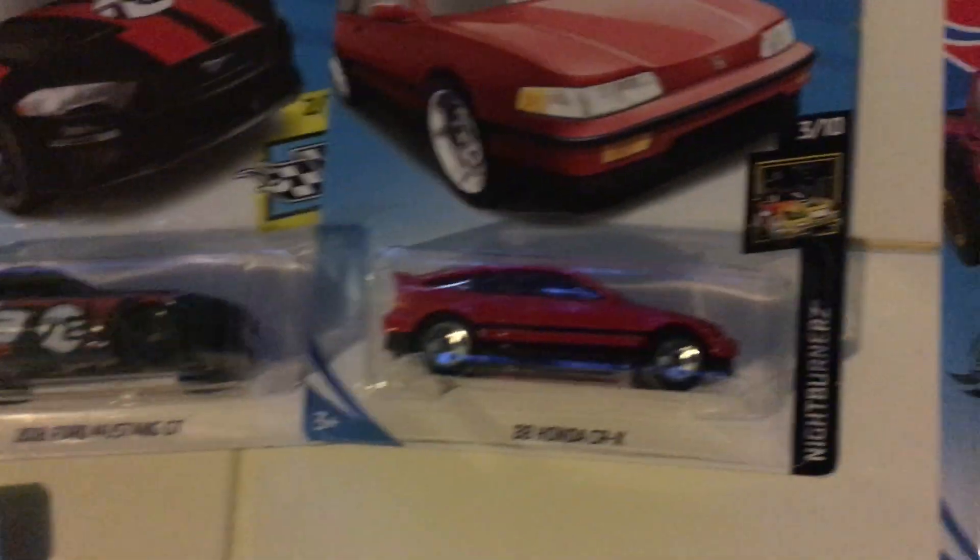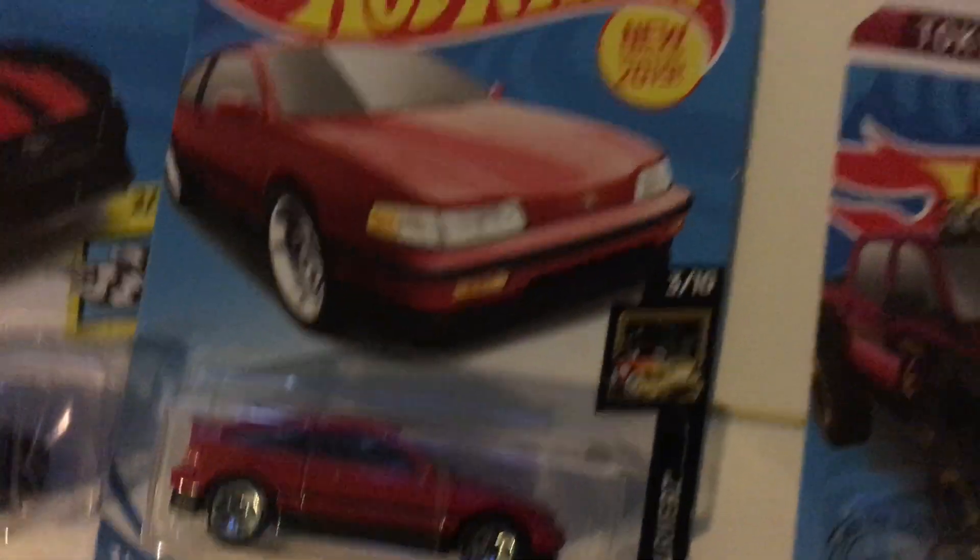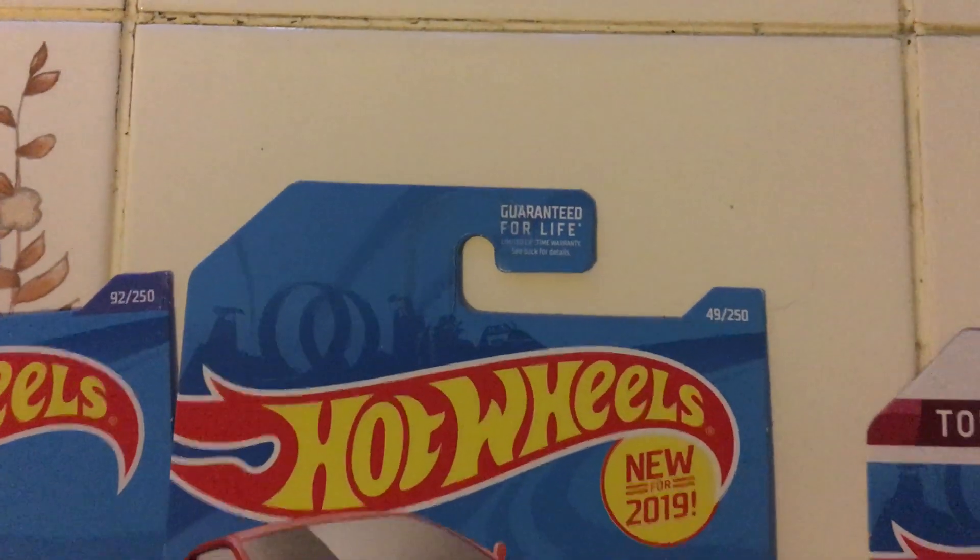Now we got the 88 Honda CRX — this is from Night Burners, this is number 3 out of 10, and this is number 49 out of 250.